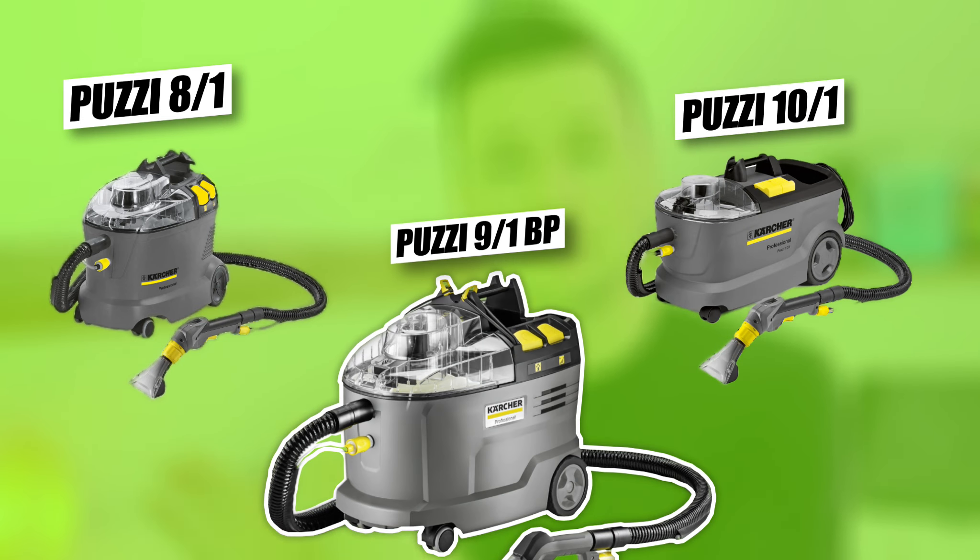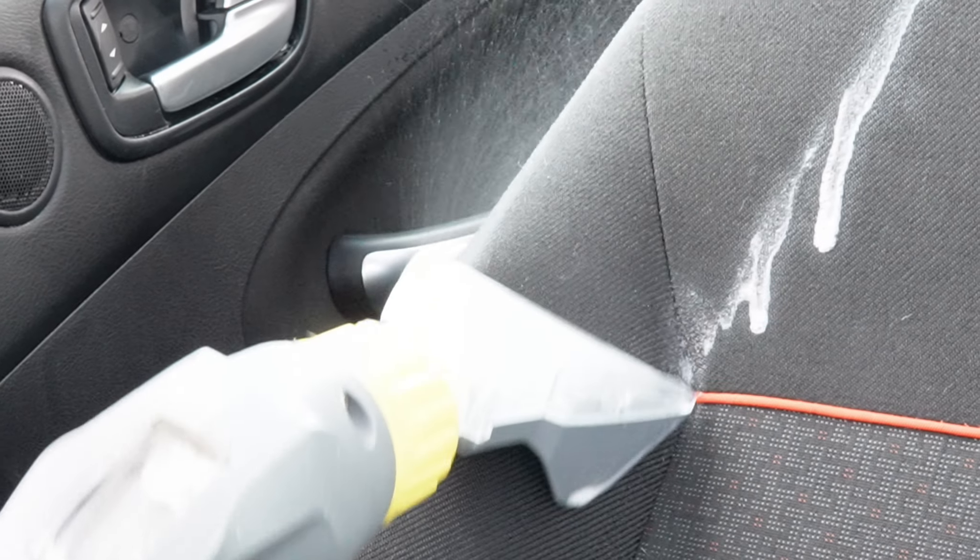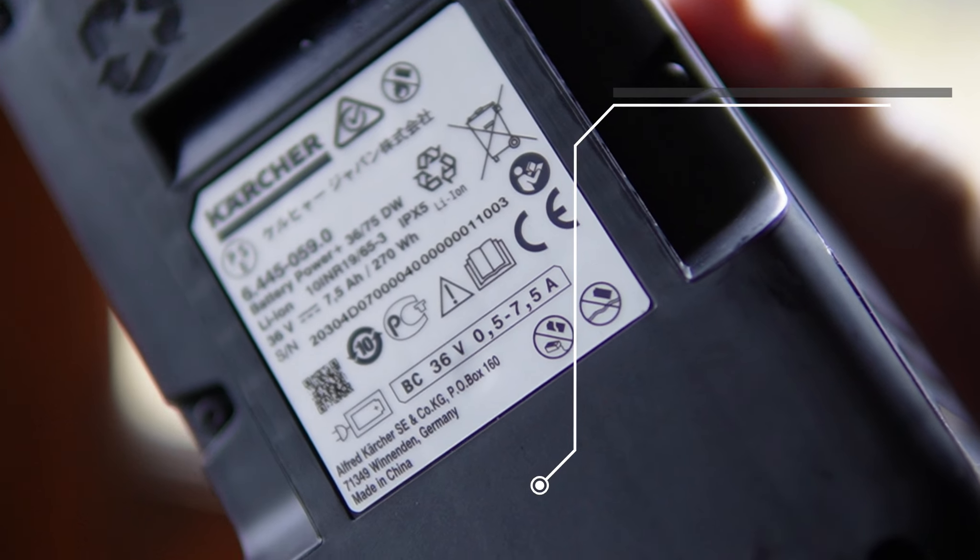Let's start off by taking a look at this beast. This is the 9-1 model, so it sits in between the 8-1 which is the baby electrical one, and the 10-1 which is also the larger one. Now both of those machines have electrical cables so you can plug them into the wall, however this one is completely different — it doesn't have any wires at all.